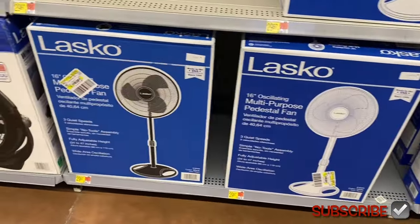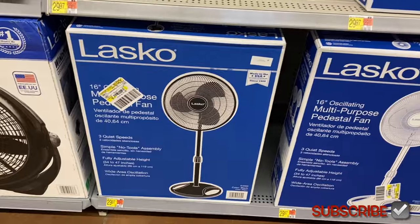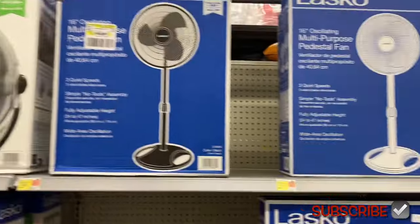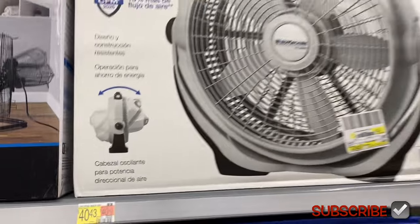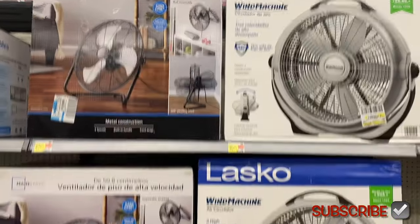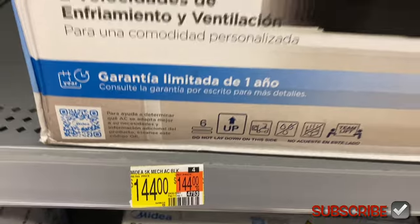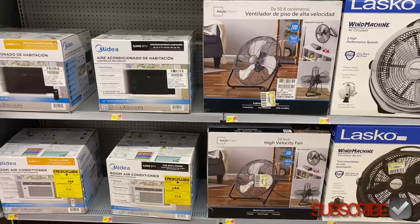They have a standing fan — I bought one like this a couple years ago — for $30. Another style that adjusts is $47. Air conditioners are here too: one is $144 and another is $169.99. That's actually pretty good pricing.